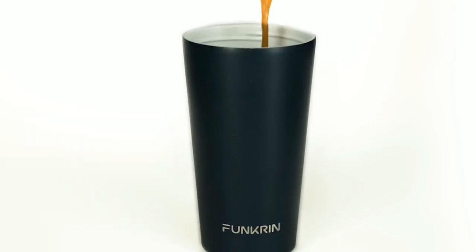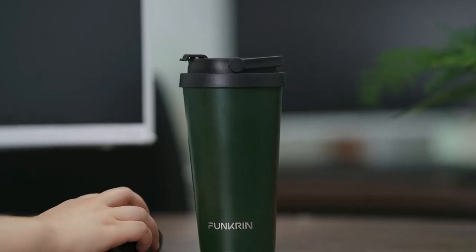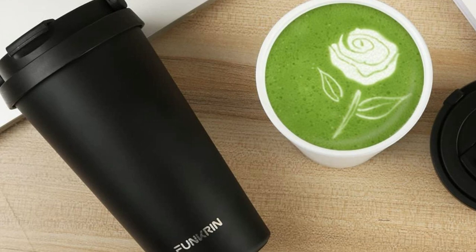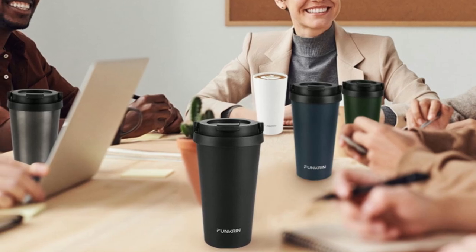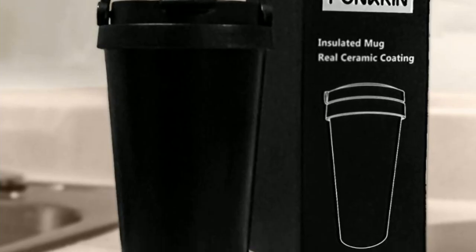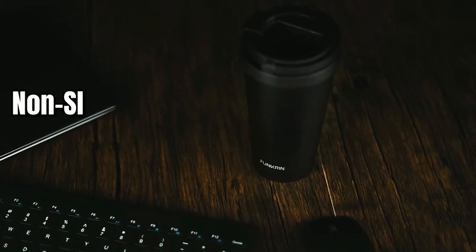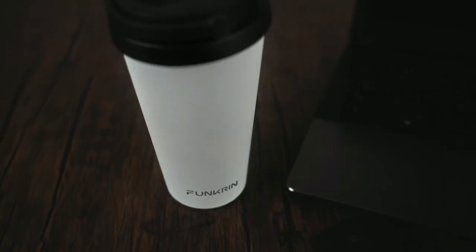This coffee mug is made of only the highest quality materials. The double-walled, vacuum-sealed construction is copper-plated with professional-grade stainless steel, while the lid is made of durable, food-safe, BPA-free plastic. The result is a mug that is not only stylish, but also built to last. One of the best things about the Funkrin Mug is its portability — it has a handle for easy carrying, and it fits into most cup holders for secure transport. This makes it the perfect mug for commuting. And thanks to the non-slip silicone bottom, you can place it on any surface without worrying about it slipping or tipping over.